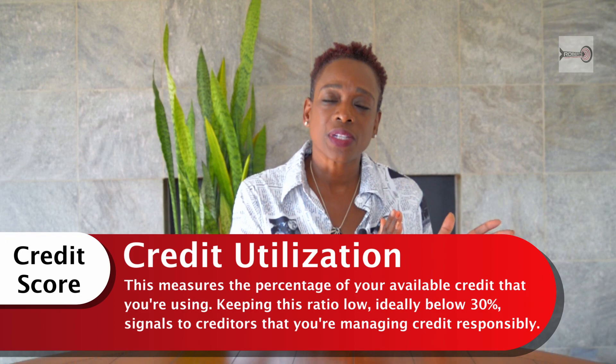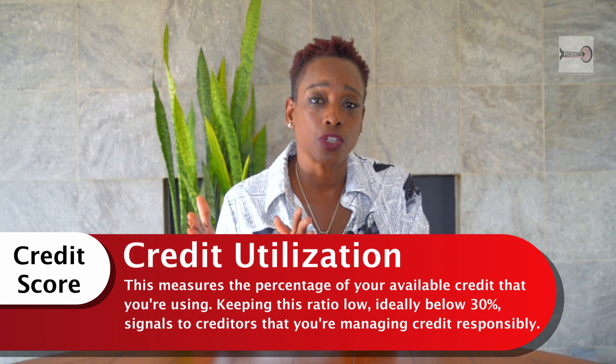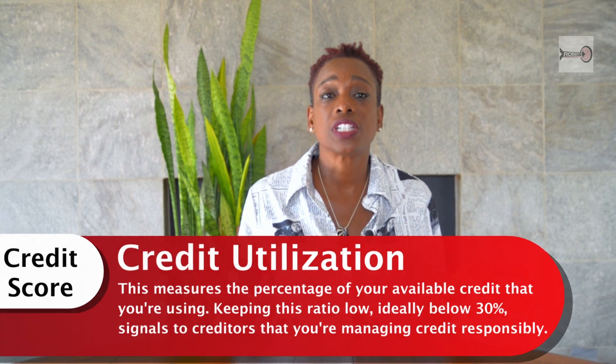Number two: credit utilization. Moving from 35% of how you're paying your debt, to 30% — how much of your available credit you're using. This measures the percentage of all available credit and how much you're using of that. Keeping the ratio low is ideal. The key number is 30%, which signals to creditors that you're managing your credit well. So if you have $10,000 available, don't use more than $3,000.